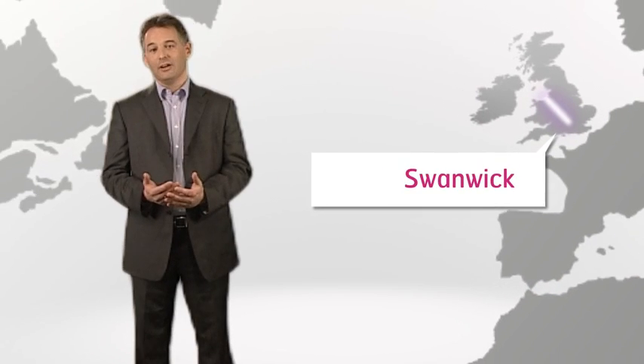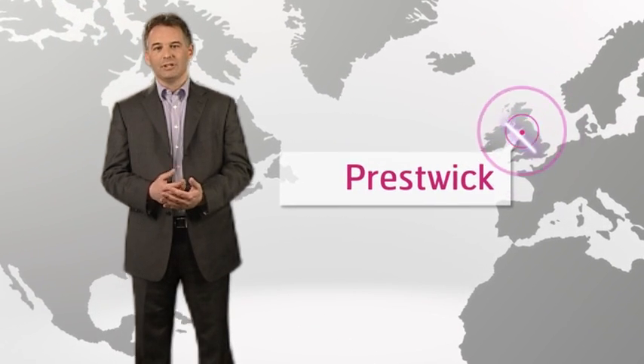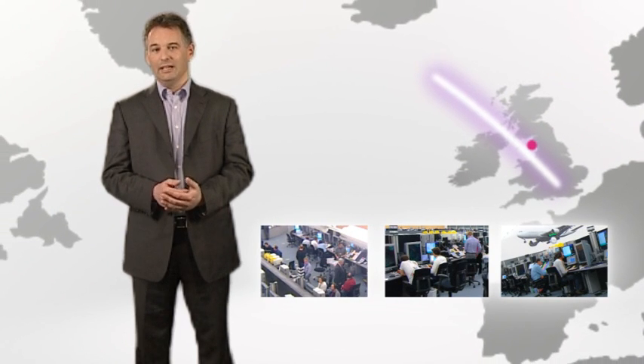Depending on the wind over the Atlantic, your Heathrow to San Francisco flight would then be guided north or west along defined airways through Scottish airspace, where the Prestwick team would take responsibility for your progress. Next, controllers at Prestwick responsible for the oceanic airspace would give you a clearance for your flight to be directed out onto the transatlantic airways.